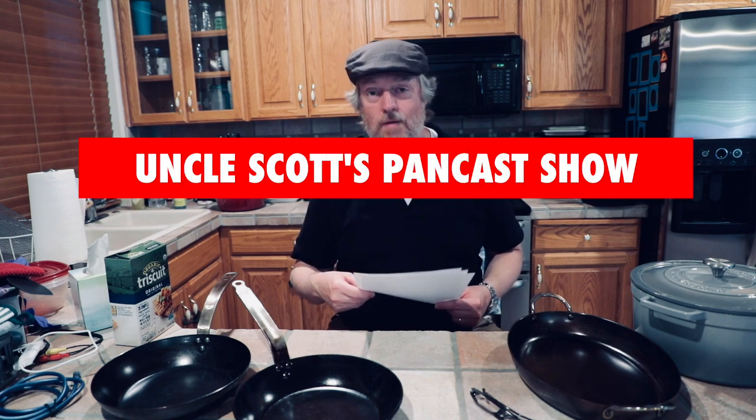Okay, my voice is really going. That's it for this Pancast — I'm going to go take some NyQuil and crawl into bed. Assuming I survive, we'll see you next time on Uncle Scott's Pancast.